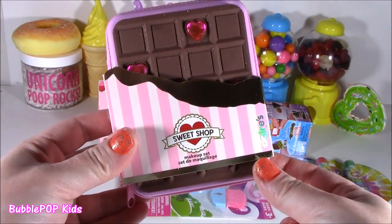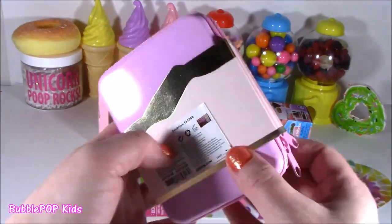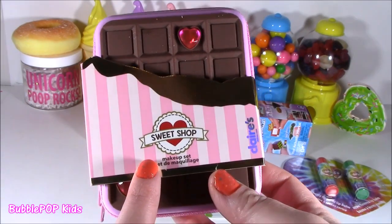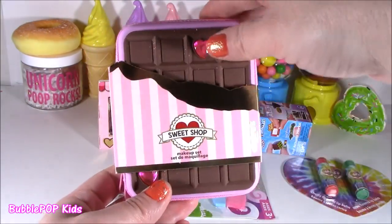Look how cute this is. It's like Sweet Shop — looks like a Hershey bar, but it's makeup. It's crazy. So basically they have this new little line called the Sweet Shop. It's a cute little cosmetic line, and I got two pieces from it.